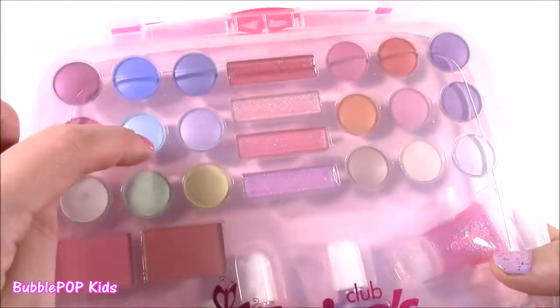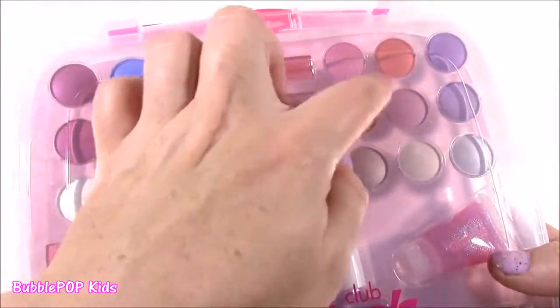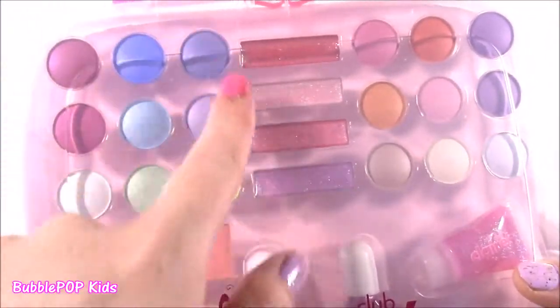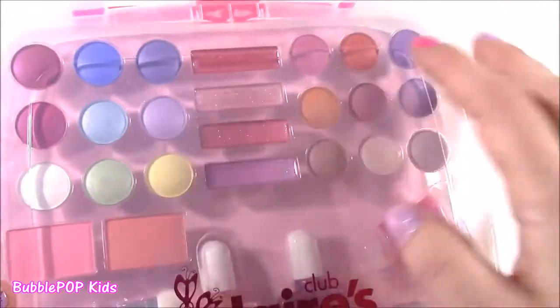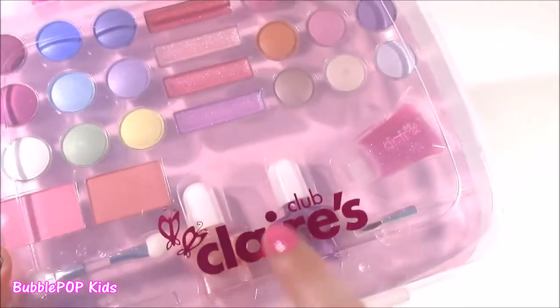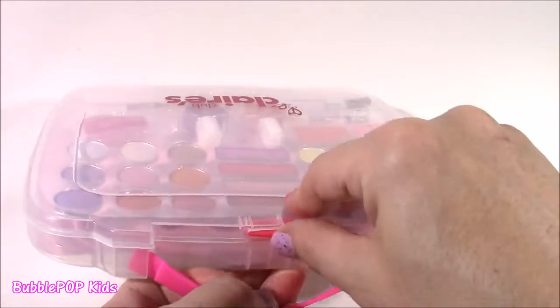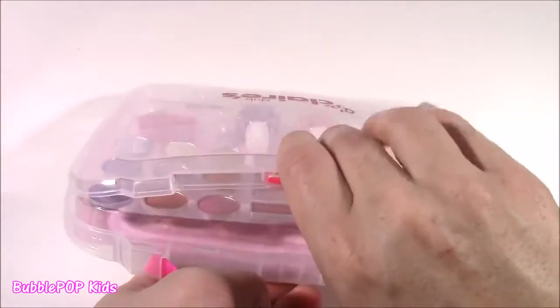So we get 18 different eyeshadows — pretty much every color of the rainbow. We get the glosses, blushers, nail polish. This looks like a body glitter. I love this little hot pink case. Such a cute gift to give to a friend.